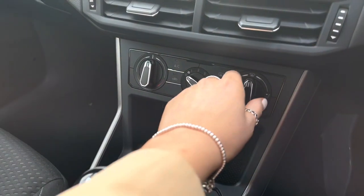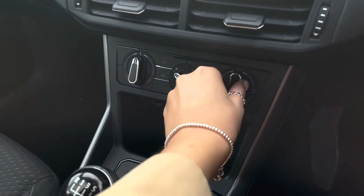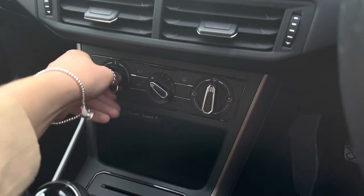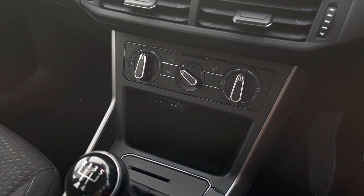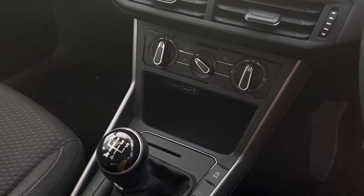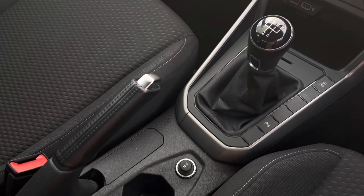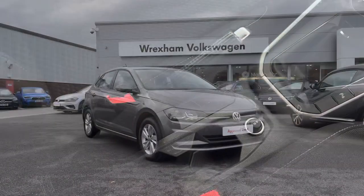Just underneath we have your manual air conditioning controls, which are an easy reach for both yourself and your front passenger. We also have two USB ports to charge your media devices on the go. This car is manual, with a manual handbrake and some handy cup holders.